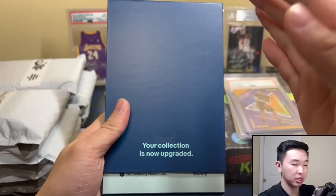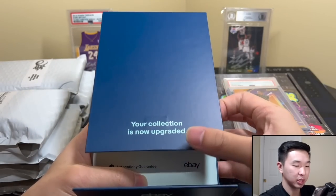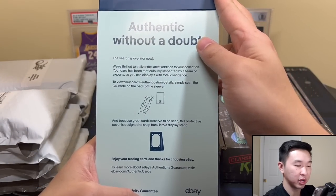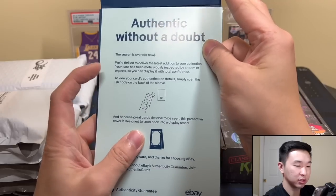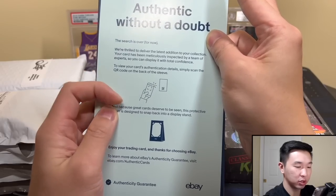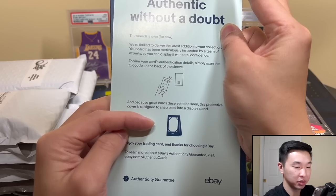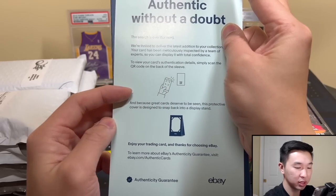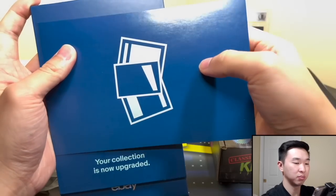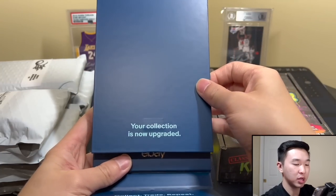Let's see what's in here — 'Your collection is now upgraded.' First time opening one of these or really seeing them in person. And then we have this — 'Authentic without a doubt.' There's a QR code which I already removed — that's just for the order details and authentication details. You can also use it as a display stand, which is cool I guess.